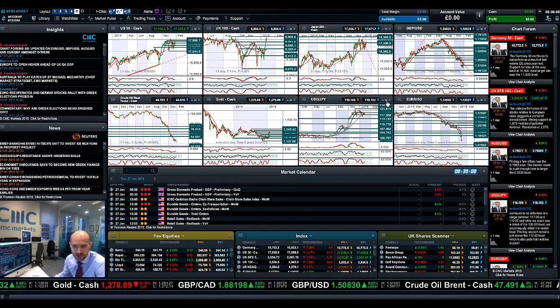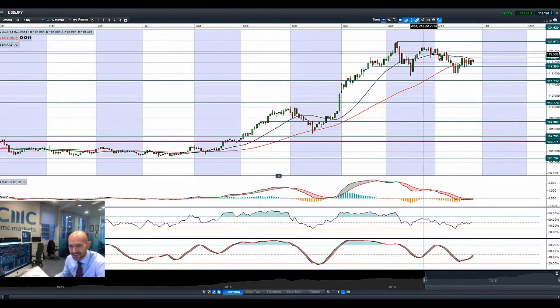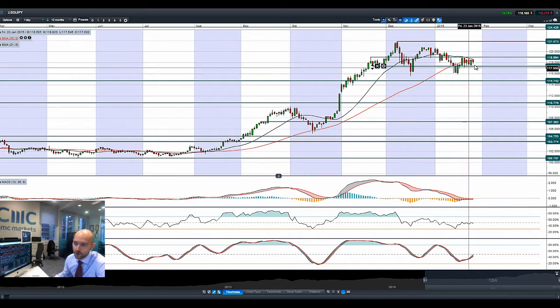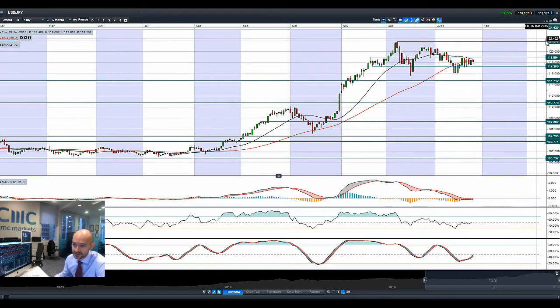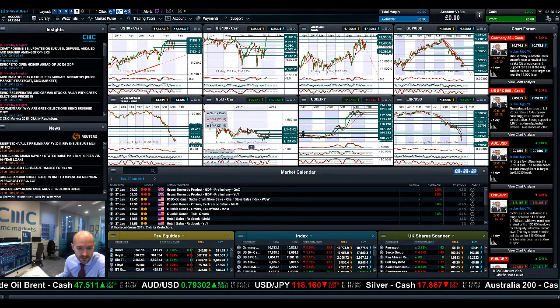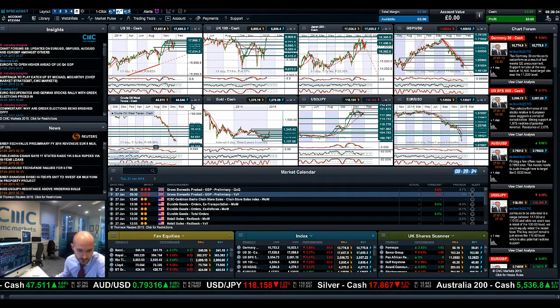Looking at dollar-yen, it's kind of flattening out. We've almost got a death cross on the moving averages right there, with probably more volatility expected. Even with that really strong US dollar rampant across most other FX pairs, we've not been able to break above the heady heights of December at 121. So maybe this is as far as the dollar's going to go until there's a stronger case, as it's already quite strong in regards to the macro data coming out.